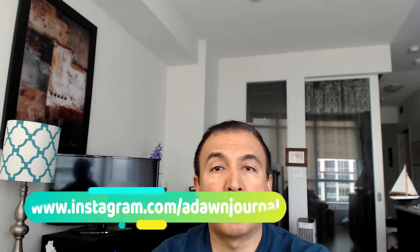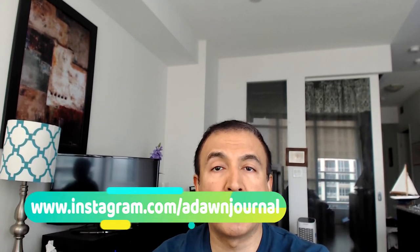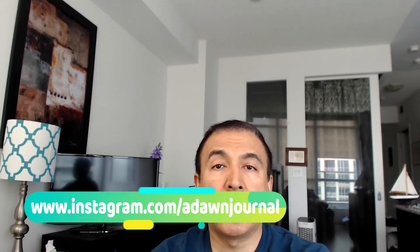So instead of one AIR MILE per $20 spent, you'll be receiving two AIR MILES per $20 at participating AIR MILES merchants. Your regular earn rate is still going to be one AIR MILE per $20, but whenever you are shopping at participating AIR MILES merchants, you'll be receiving two AIR MILES for every $20.